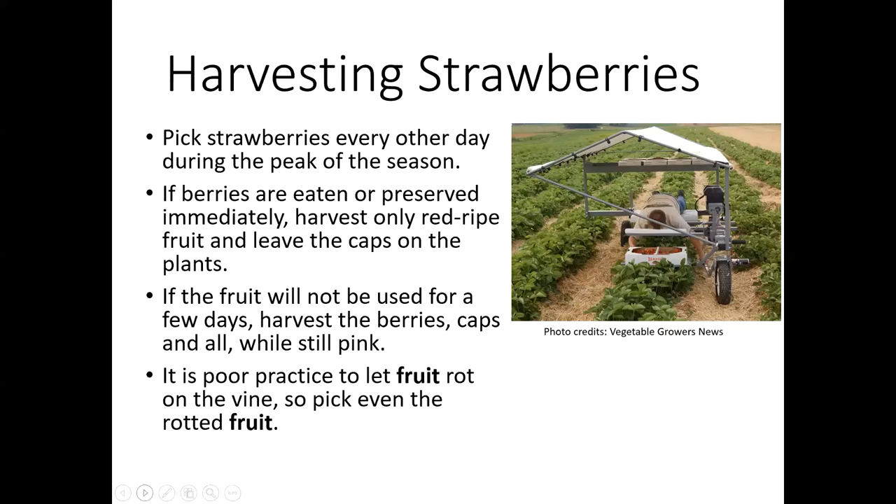You want to look for that full red color throughout the berry. A lot of times they'll still be white on the backside or white up on the shoulders of the fruit — just let those go for another day. But make sure you're not letting that fruit rot on the vine. Even the rotted fruit, you want to pick that up from the ground — you don't want to be luring in any critters.